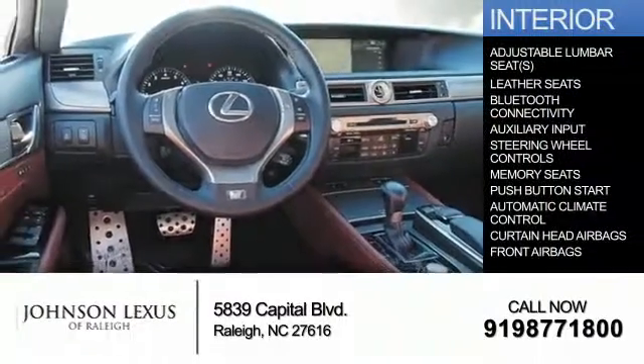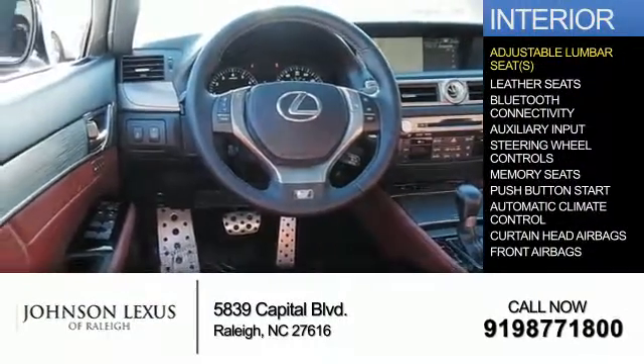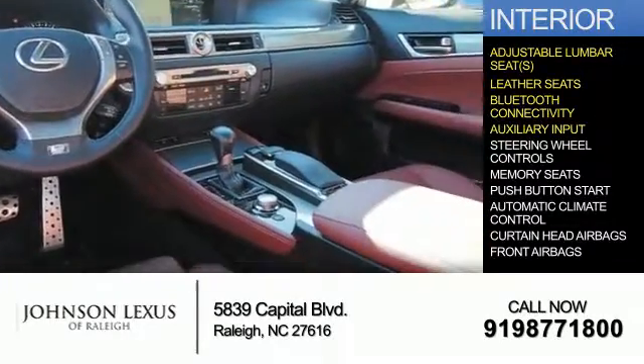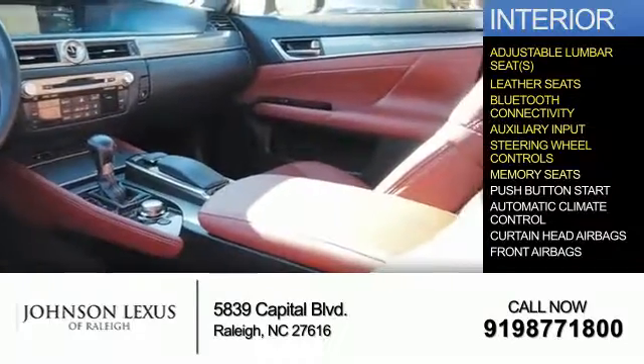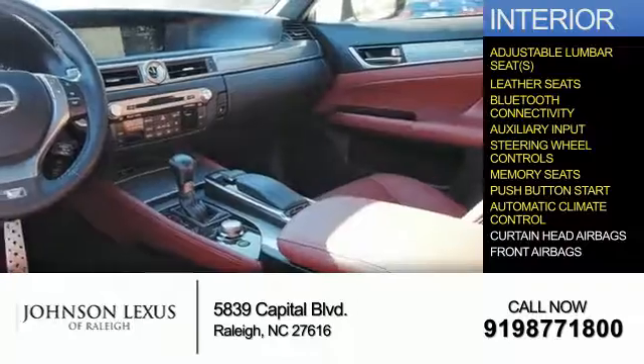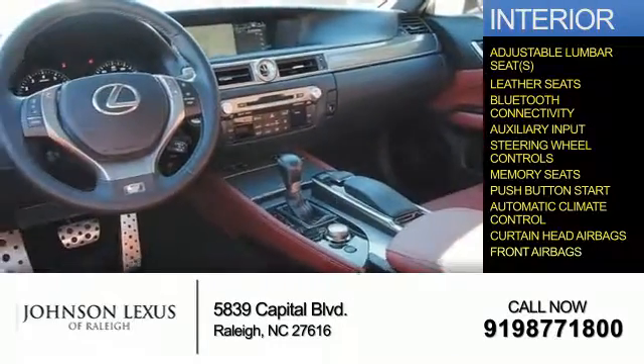Inside you'll find adjustable lumbar seats, leather seats, Bluetooth connectivity, an auxiliary input, steering wheel controls, memory scenes, push button start, automatic climate control, curtain head airbags, and front airbags.